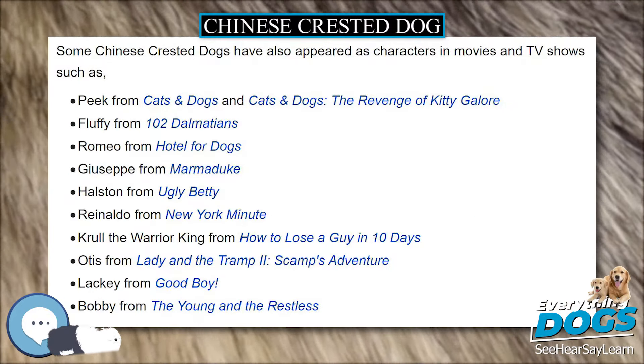In popular culture. One famous Chinese Crested Dog was the hairless purebred named Sam. He was the winner of the World's Ugliest Dog Contest from 2003 to 2005; he passed away before he could compete in 2006. Other Chinese Crested Dogs, either purebreds or mixes, have finished high in the event as well. Some Chinese Crested Dogs have also appeared as characters in movies and TV shows.